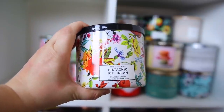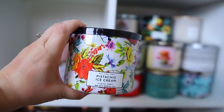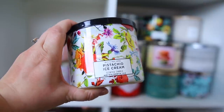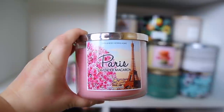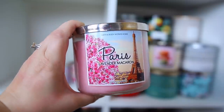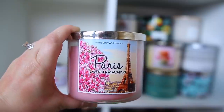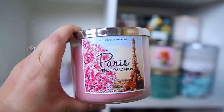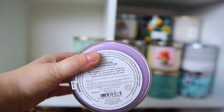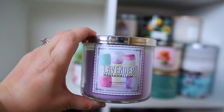This is the Pistachio Ice Cream — another favorite of mine. I hope they always continue to release this. It kind of reminds me of almond and vanilla and I love almond scents, plus it has a pretty strong scent throw. I also have the Paris Lavender Macaroon, which is basically Lavender Marshmallow repackaged — they went back and forth between the two names but it's the same thing. And here is the classic Lavender Marshmallow from 2017 — a sweet, candied lavender scent that I just love.